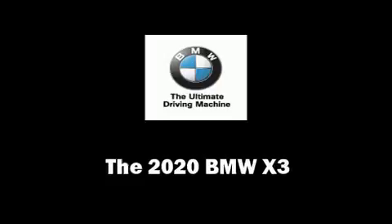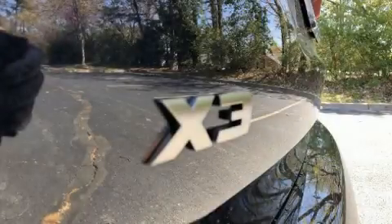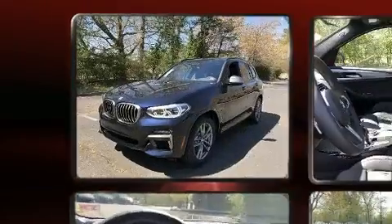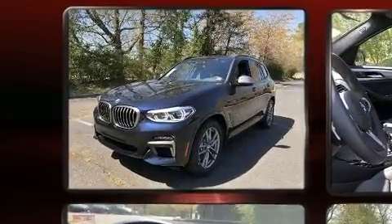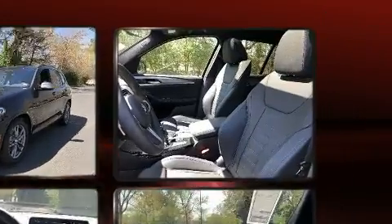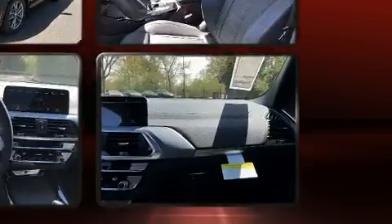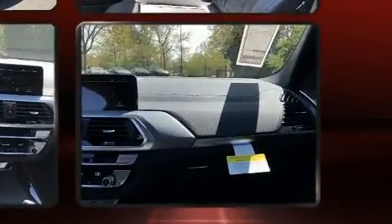Get excited about the 2020 BMW X3. Under the hood you'll find a six-cylinder engine with more than 300 horsepower, providing a smooth and predictable driving experience. A turbocharger is also included as an economical means of increasing performance.